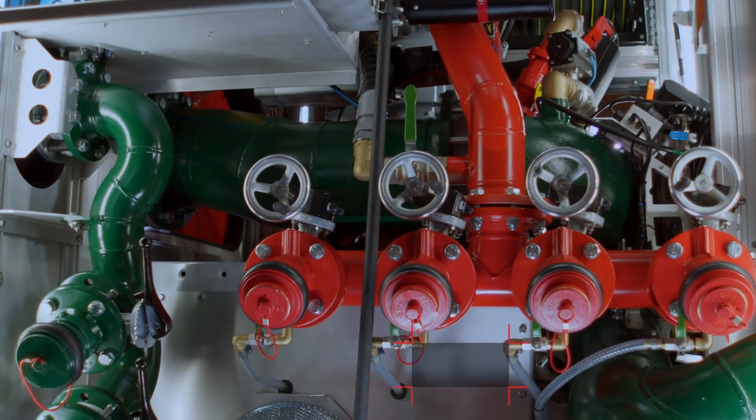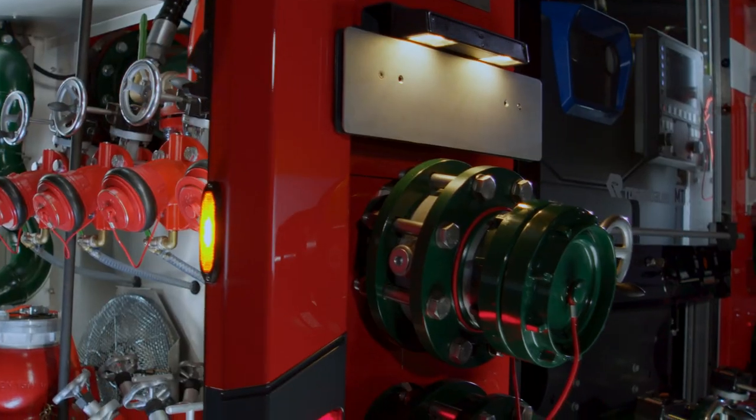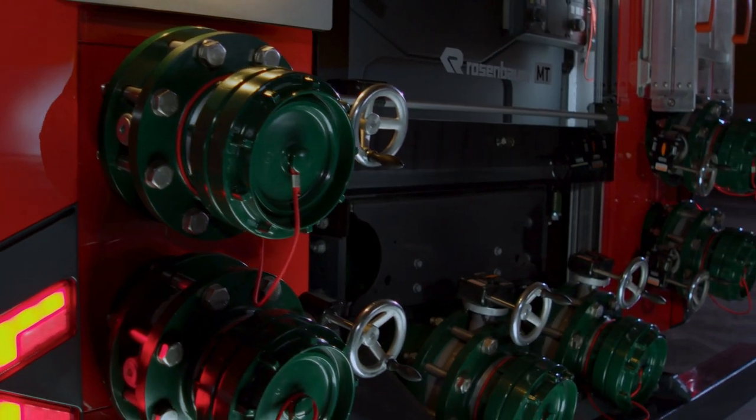Speaking of pump systems, this MT marks the first time we've installed the largest pump available from Rosenbauer. It can pump 13,000 liters from the tank per minute, as much as 20,000 liters for feeding operation. That's enough to fill up your backyard pool in just two minutes. Not bad, right?